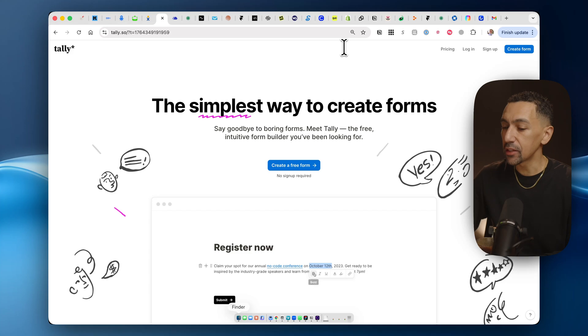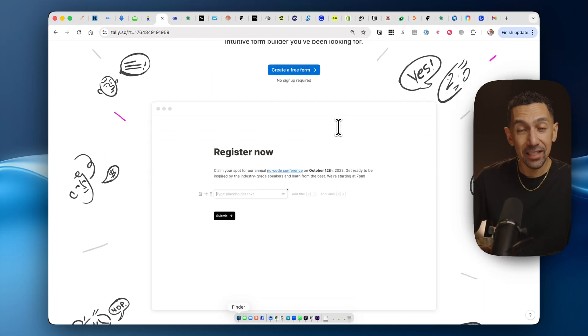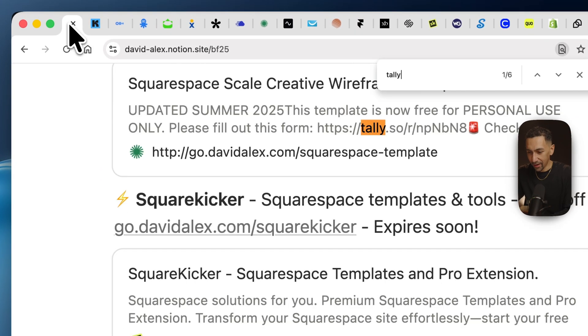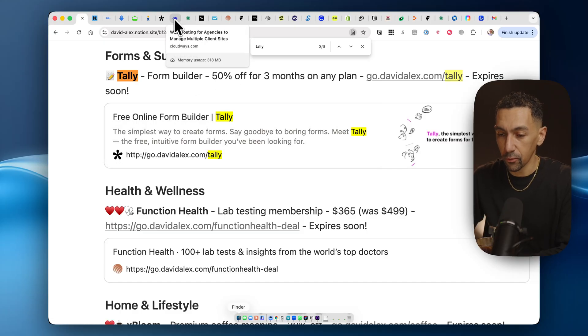Tally — I love Tally Forms. This tool is amazing. It does great work making any kind of form building, collecting data and information really easy, user-friendly, and beautiful. They have a discount: 50% off your first three months. So go get started with them.